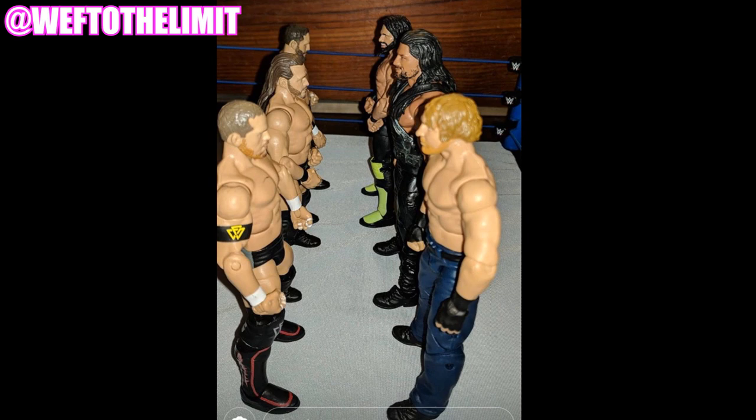The last one isn't really a funny photo, but it's a fantasy matchup by WEF to the Limit — the Undisputed Era taking on The Shield with Seth Rollins, Roman Reigns, and Dean Ambrose. This is definitely a fantasy matchup of mine; I'd love to see it. Sadly I don't think we'll ever get it, especially with John Moxley — unless something crazy happens in the future.